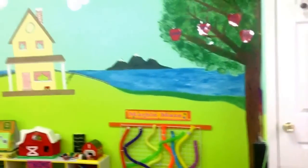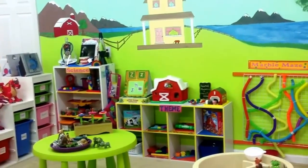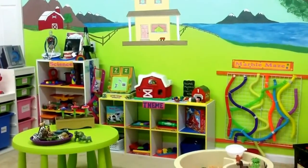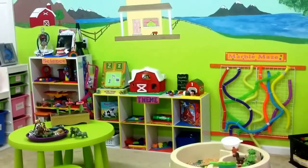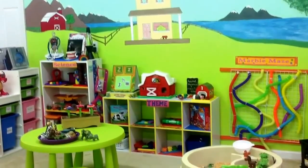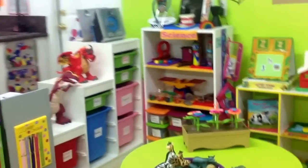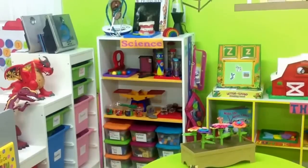Here is my wall mural back here. Over there is the themed shelf — each week or month, it just depends, we have a different theme. This week our theme is animal mommies and their babies, so it's all about animals, and the kids love that. And over here to the left you'll notice we have a science shelf with science-y stuff.